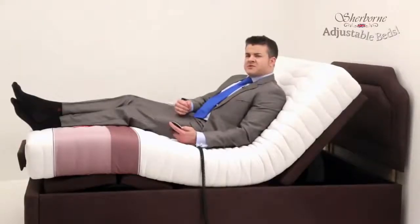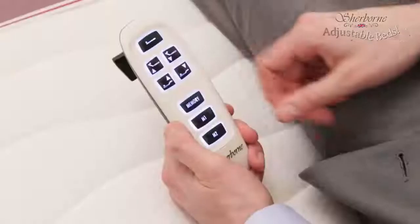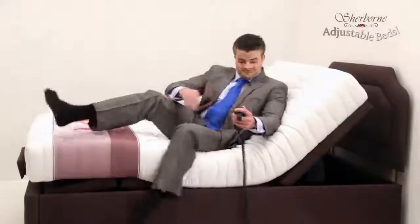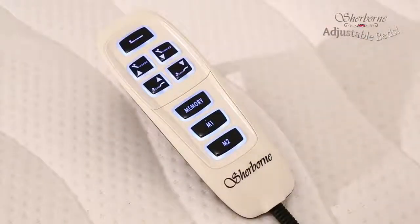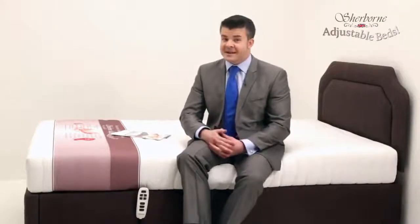But what if you've got a favorite position for watching TV and another favorite position for sleeping? That's also catered for because the handset actually has two memory buttons, so you can save both these favorite positions into the bed's memory. If you look closely, you can also see that all the buttons on the handset have a backlight so you can use them in the dark. These memory and lighting features are available on other adjustable beds, but on Sherborne adjustable beds they come as standard.